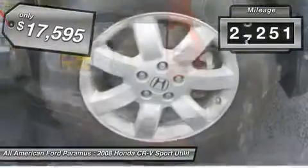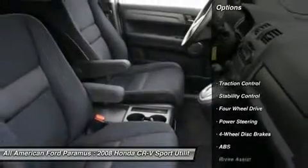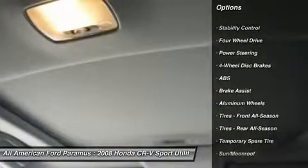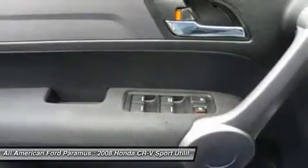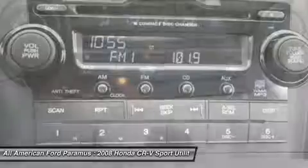This vehicle has less than 30,000 miles. Here are some of this vehicle's great options: steering wheel audio controls, anti-lock braking system, CD changer, stability control, traction control, air conditioning, adjustable steering wheel, power steering, keyless entry, and aluminum wheels.